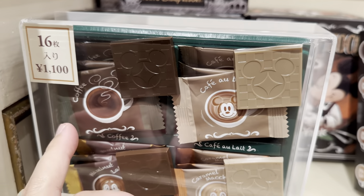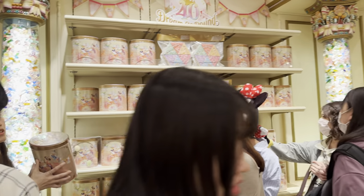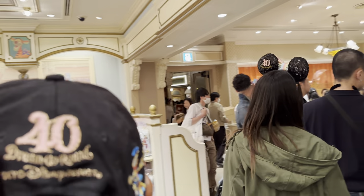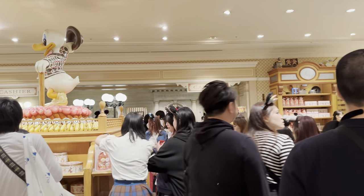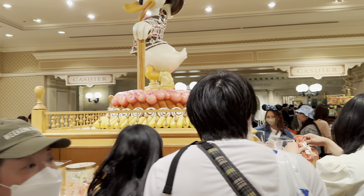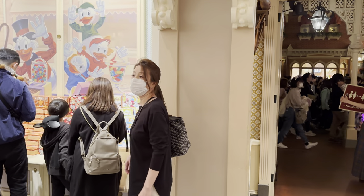Around 1,600 yen for 11 pieces. Tall tins are rare. Wow. I'm just walking around now — a lot of stuff. It's Donald Duck. Beware though — a lot of tins look the same, so just make sure you know what you're getting.